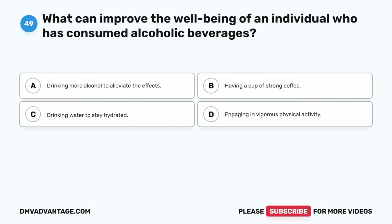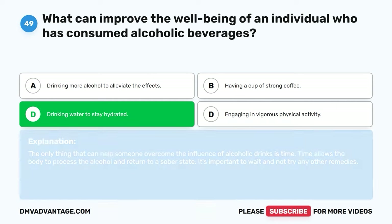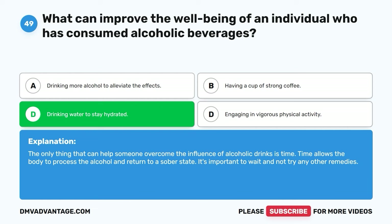Question forty-nine. What can improve the well-being of an individual who has consumed alcoholic beverages? A. Drinking more alcohol to alleviate the effects. B. Having a cup of strong coffee. C. Drinking water to stay hydrated. D. Engaging in vigorous physical activity. The correct answer is C. The only thing that can help someone overcome the influence of alcoholic drinks is time. Time allows the body to process the alcohol and return to a sober state. It's important to wait and not try any other remedies.